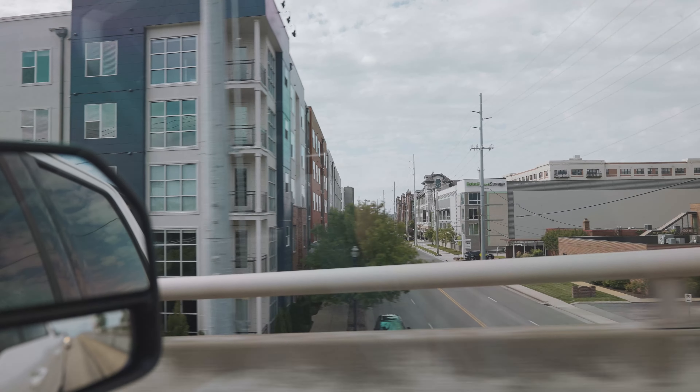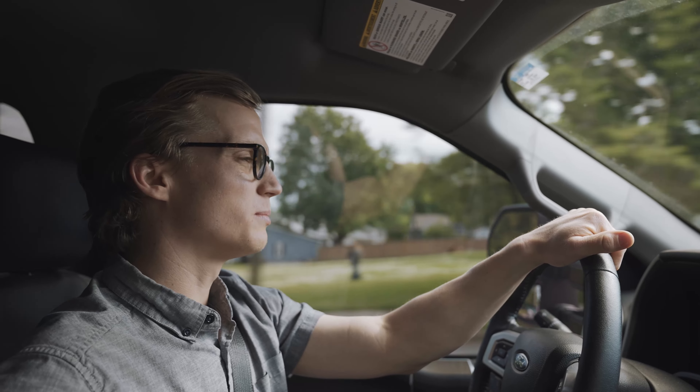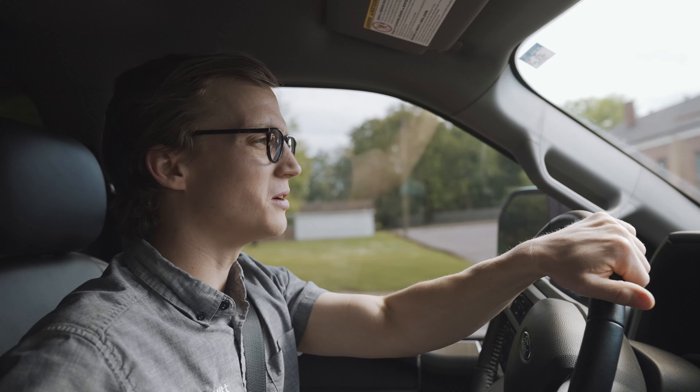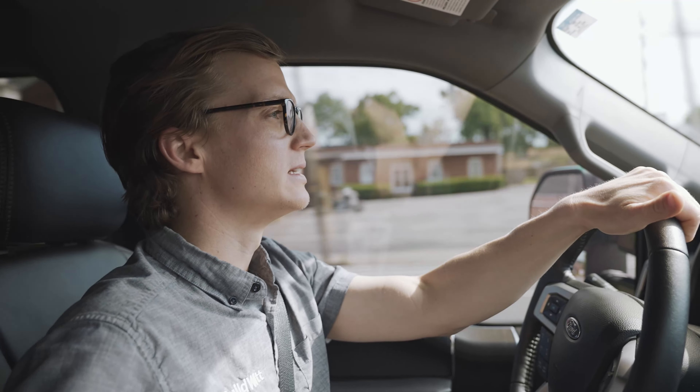I'm inviting you to the Cumberland River. Hello and welcome back to the Build It Vlog. Today's episode is a little different than all the other episodes.